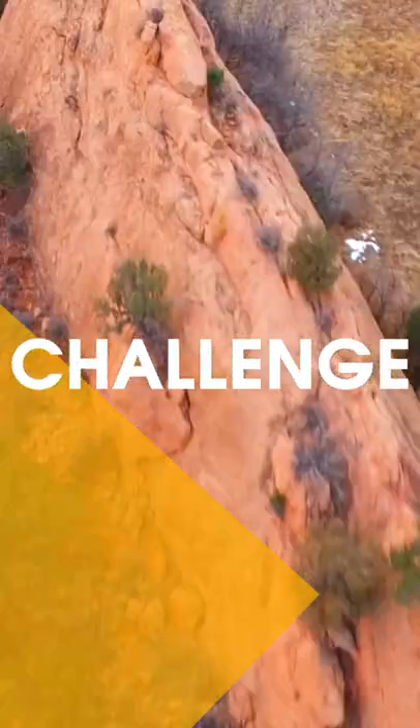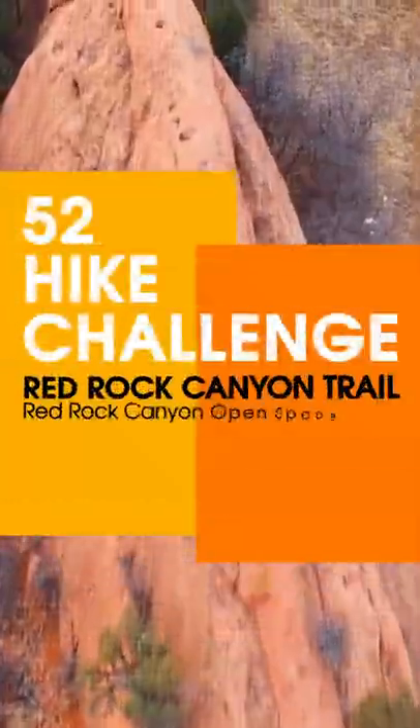For the second hike in our 52 Hike Challenge, we head down to Colorado Springs to hike the Red Rock Canyon Trail.